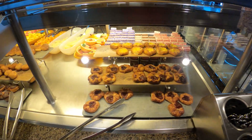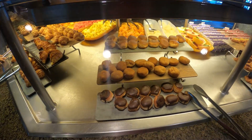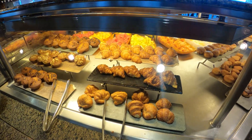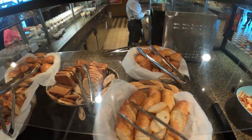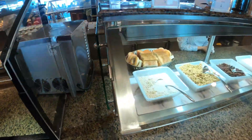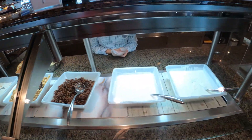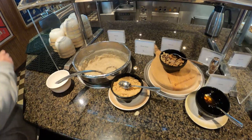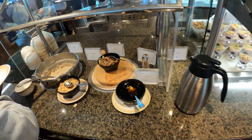Going around, we've got raspberry danish, vanilla danish, a couple of different kinds of donuts — cinnamon and dark chocolate — and a few croissants, plain nutella, bran muffin, chocolate muffin. There's a bread and toast station. We've also got some muesli, granola, raisins, and yogurt.